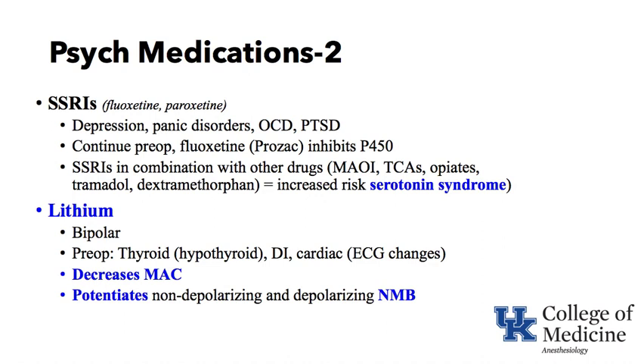SSRIs like Prozac are used for depression, panic disorders, OCD, and PTSD. We usually continue these preoperatively, but realize that some — especially older ones like Prozac — can inhibit the P450 cytochrome oxidase system involved in the metabolism of many drugs. SSRIs in combination with other drugs like MAOIs, tricyclics, opiates, tramadol, dextromethorphan (in cough syrup) can result in an increased risk of serotonin syndrome, which we will cover next.